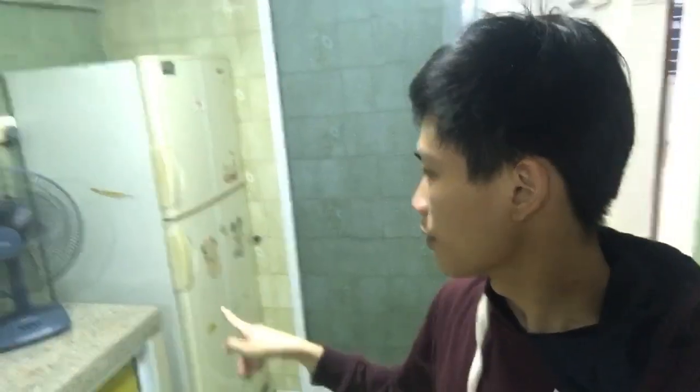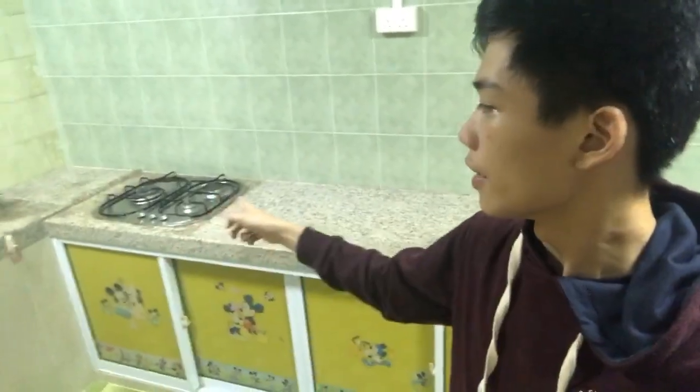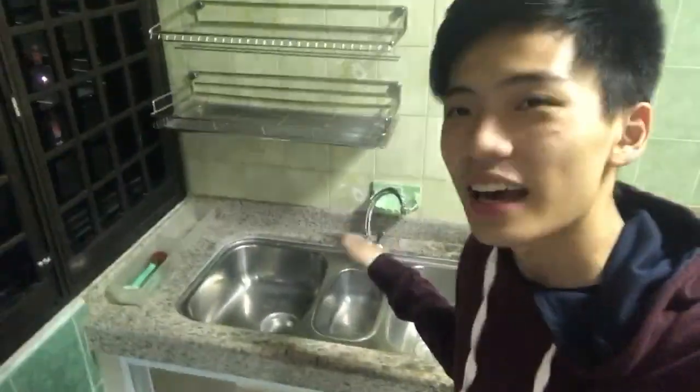Coming into the kitchen — big space! We have the fridge and fan here, the whole countertop, and a gas stove. Moving on, there's a sink to wash up and I love bigger sinks because I hate having to maneuver around a small one, so that's a good thing.